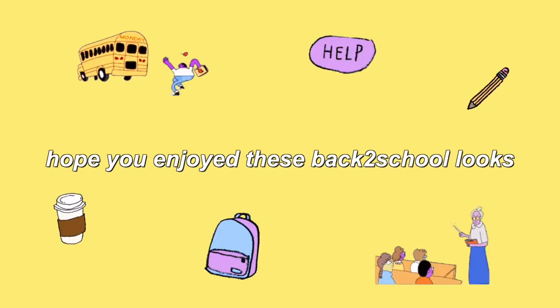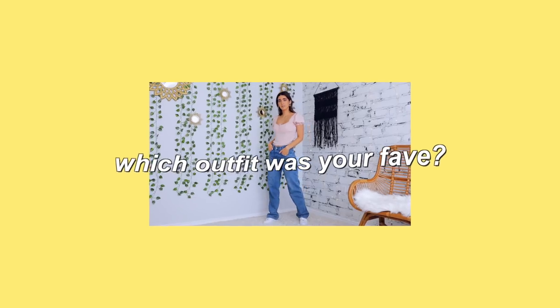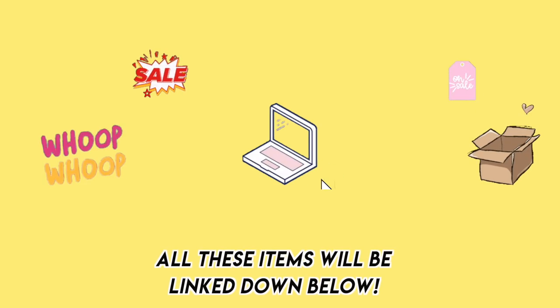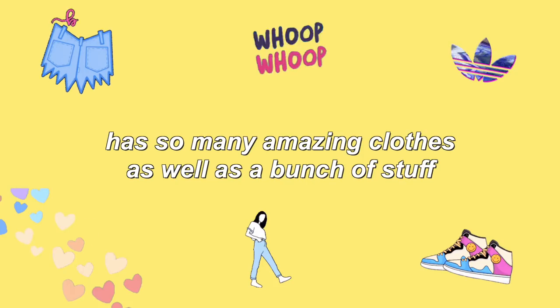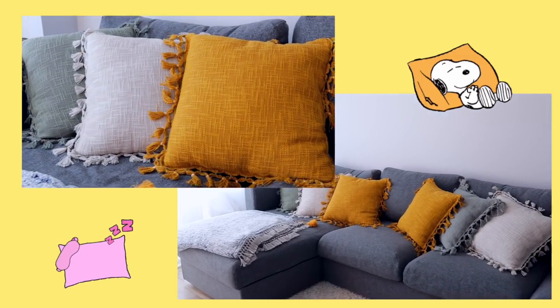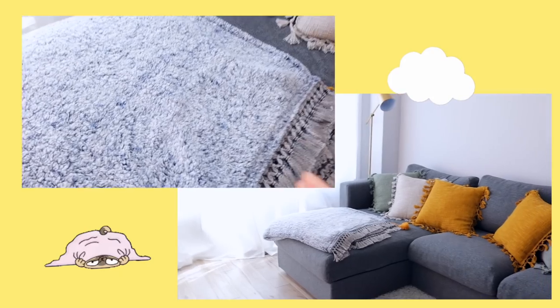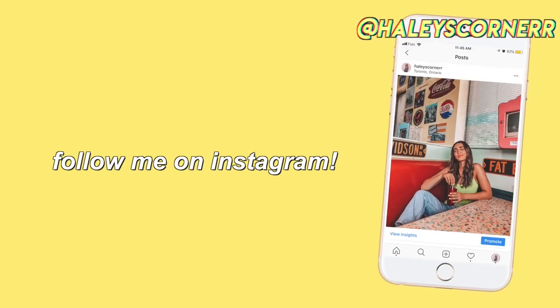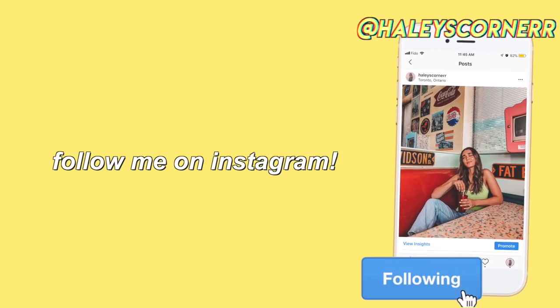Thank you guys so much for watching — I really hope you enjoyed these back to school and back to college outfits. If you did, be sure to give it a really big thumbs up — that helps me out a lot. Comment down below which outfit was your favorite and which one you'd be styling for back to school. All of these pieces are linked down below in the description box so you can shop the Urban Outfitters back to school collection, which has amazing clothes as well as stuff to decorate your dorm. Thank you so much again to Urban Outfitters for sponsoring, and be sure to subscribe if you haven't already — love you all!